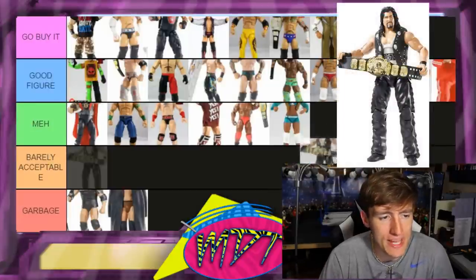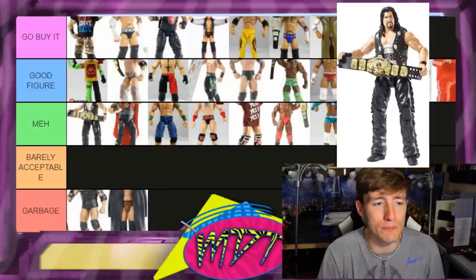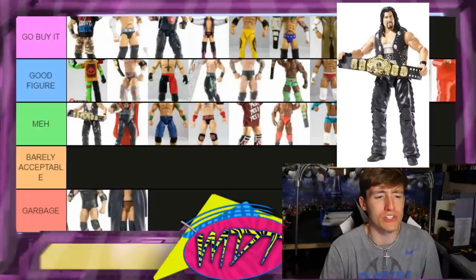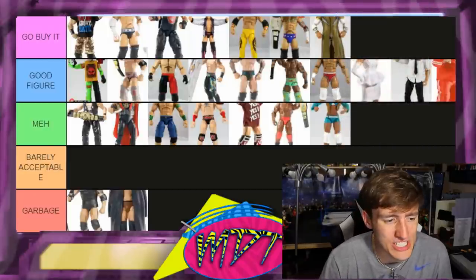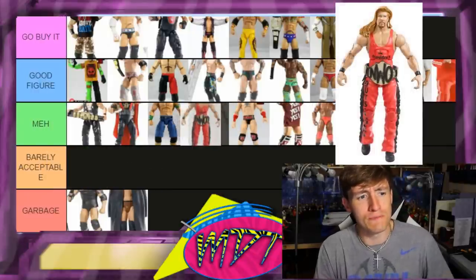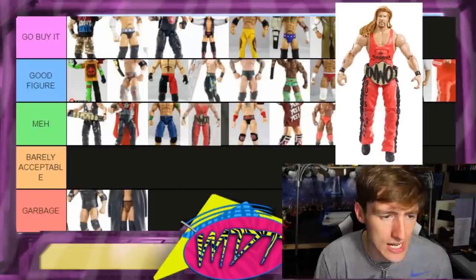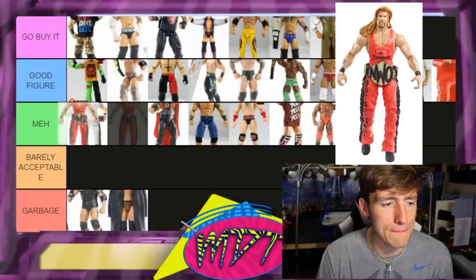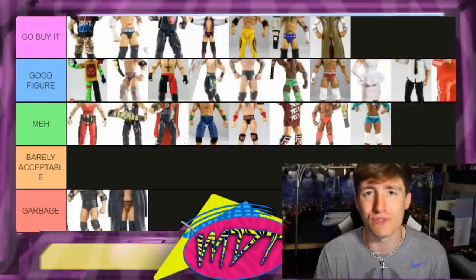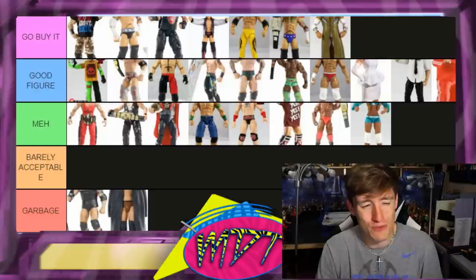Elite 16 Heath Slater is a Good Figure — good articulation, solid release. Elite 16 Diesel is Meh. I've never been a big Diesel guy and I have the Network Spotlight version which poses terribly, so I imagine this one is similar — I'm out on it. Elite 16 Kevin Nash — they did a weird chase variant thing here, one of the first chase variants, with seven figures in Elite 16. I can't get into it though — Meh. It's very rare and sought after but just not a figure I'm feeling.